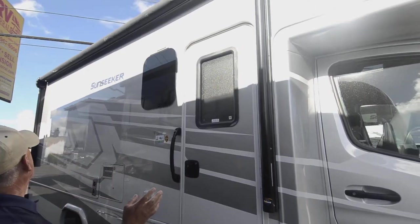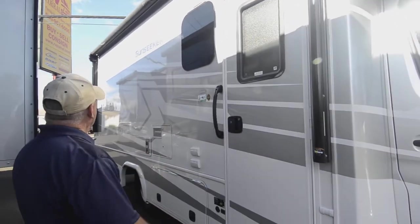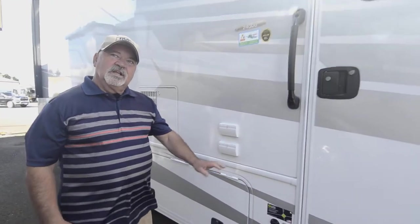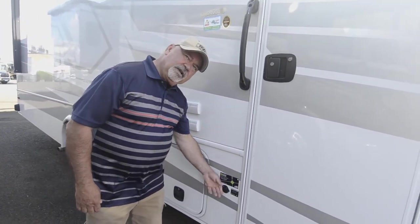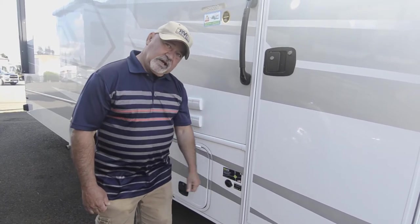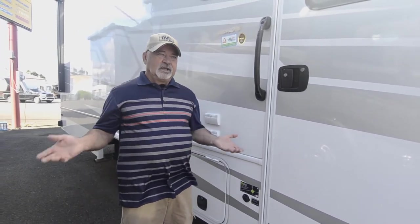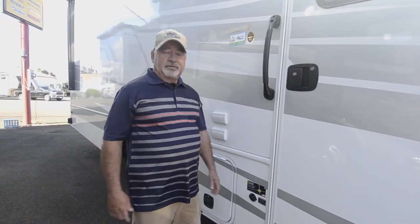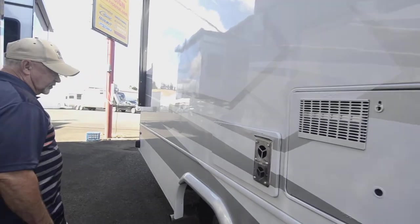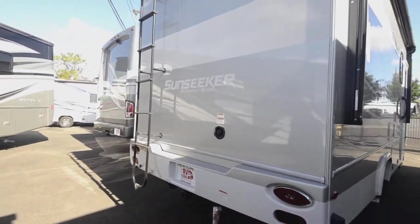There's a nice awning on this unit. It has an LED light strip — it's not lit up right now, but even with the awning in, you can use that light strip to light up the side of the coach. It's also already wired for portable solar panels, so if you do a little dry camping, you can just plug in portable solar panels to keep your batteries charged. You can also do full roof-mount solar if you choose.